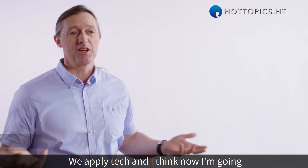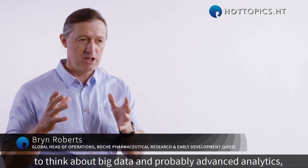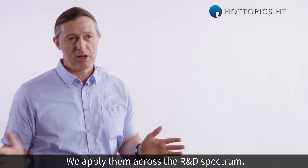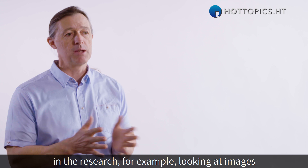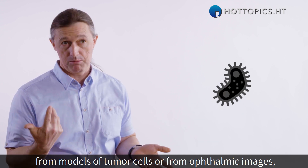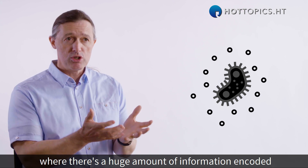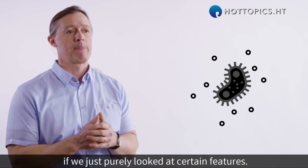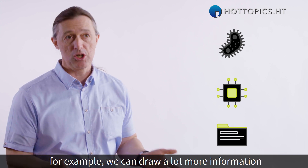We apply big data, advanced analytics, and particularly machine and deep learning across the R&D spectrum. In Roche, we have examples that start early in research, for example looking at images from models of tumor cells or from ophthalmic images, where there's a huge amount of information encoded within an image that we would lose if we just looked at certain features. Using deep learning architectures, we can draw a lot more information from those.